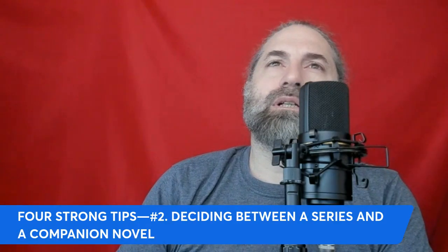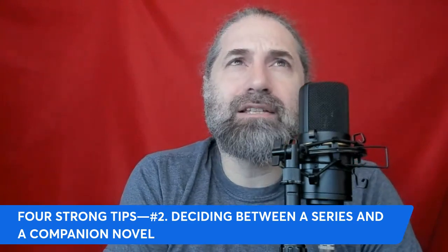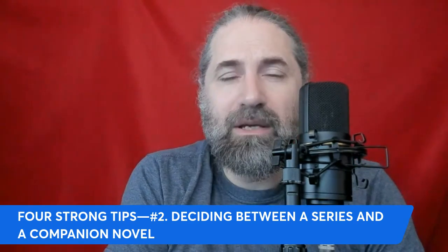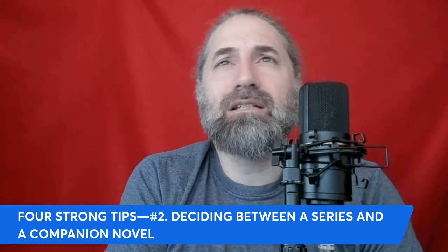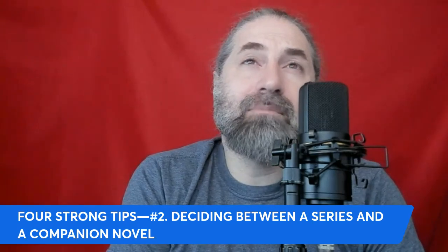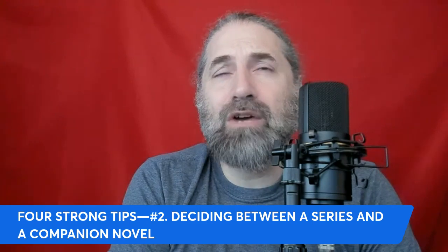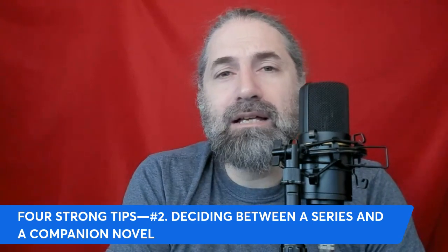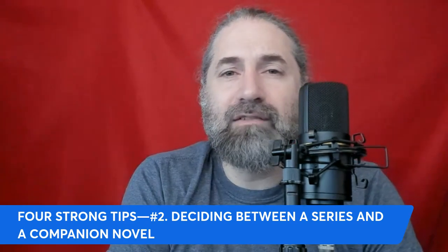Number two: deciding between a series and a companion. Consider if your story has enough depth and complexity to sustain multiple books to become a series, or if it's better suited to explore different aspects in a standalone companion novel format. Think about your target audience's commitment — series often require a larger commitment while companion novels can attract casual readers.